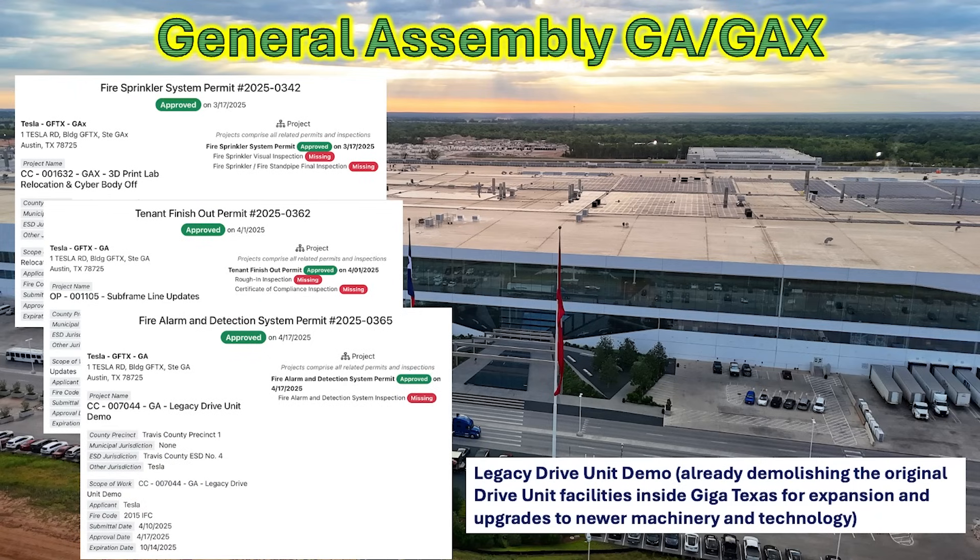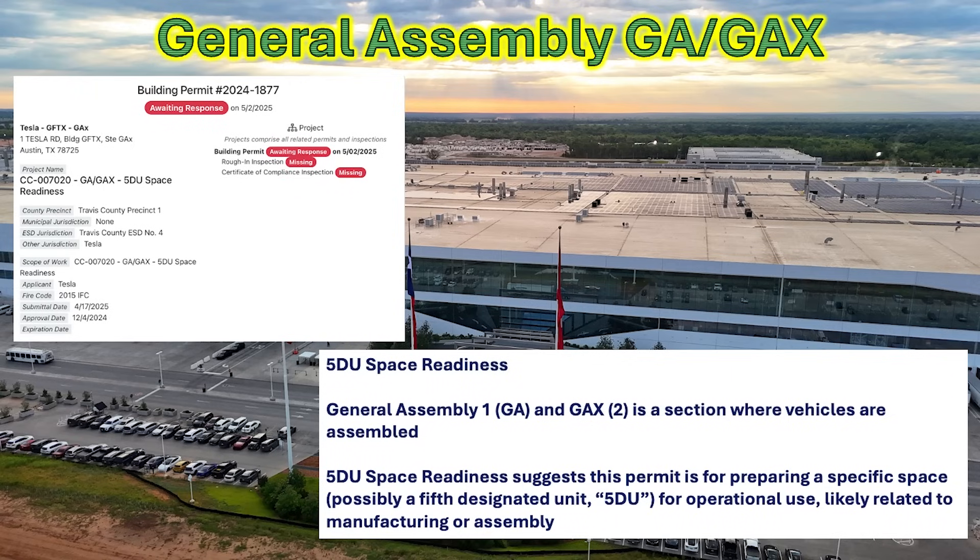We also see the legacy drive unit is being demolished to upgrade those systems for new equipment and new drive lines. And then this permit — brand new and awaiting a response — is talking about the 5DU space readiness, having to do with preparing a specific space, possibly a 5th designated unit (5DU) for an operational unit. This is related to manufacturing or assembly production lines and is another part of the factory being expanded, most likely for new vehicles and the Cyber Cab.